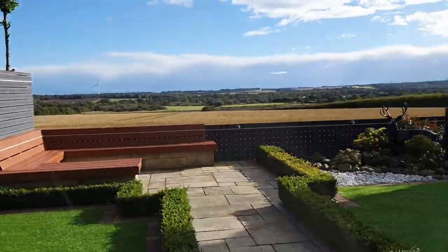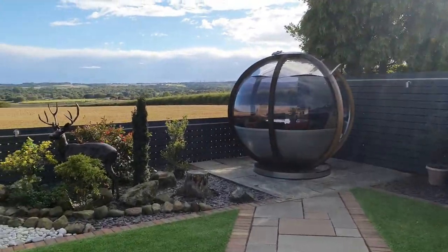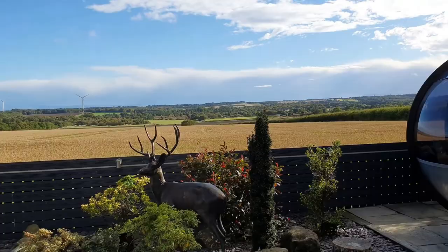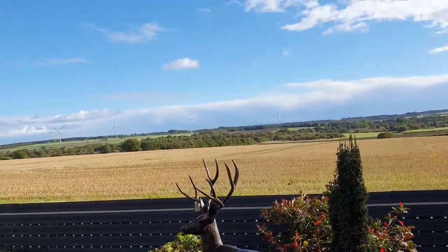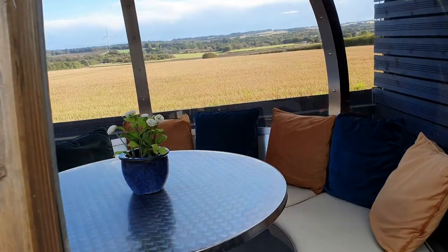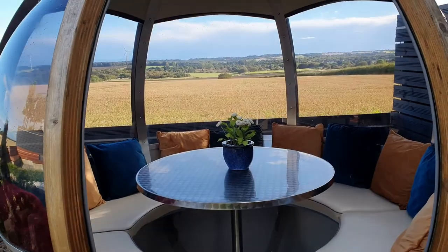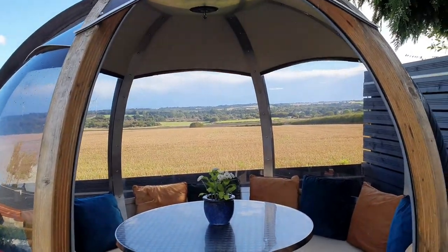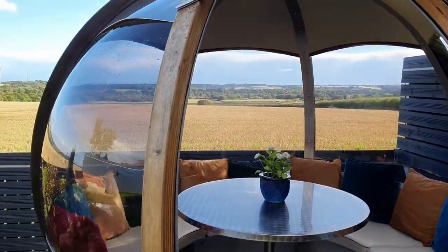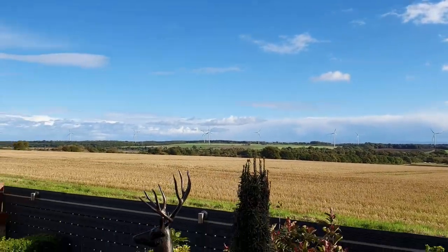Look at that — go over and look at the orb. It's actually starting to rain. Look at that stunning view. You can actually move this around — obviously maybe move it so that the wind or rain's not hitting you. Absolutely stunning. You can sit there and enjoy the amazing view.